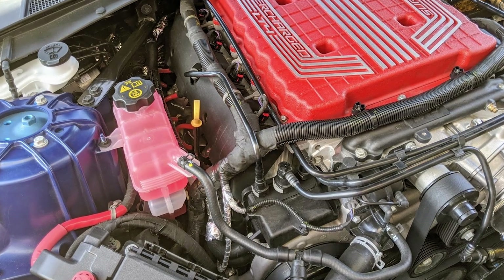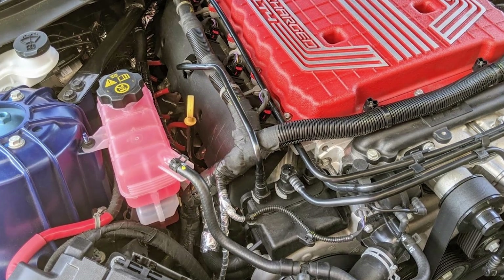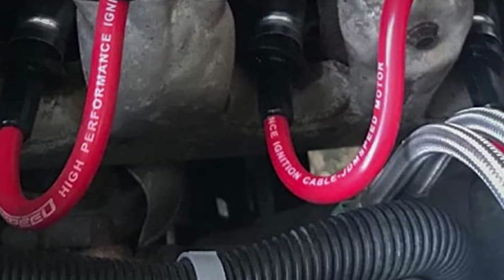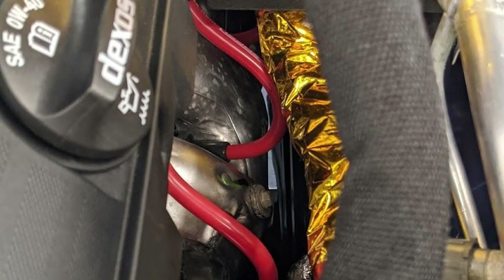In terms of quality, the JDM Speed wires are built to last with robust connectors that ensure a secure fit and minimize any risk of arcing. The durability of these wires means fewer replacements, saving you time and money in the long run. They are also highly effective in reducing radio-frequency interference, ensuring smooth and uninterrupted engine operation.